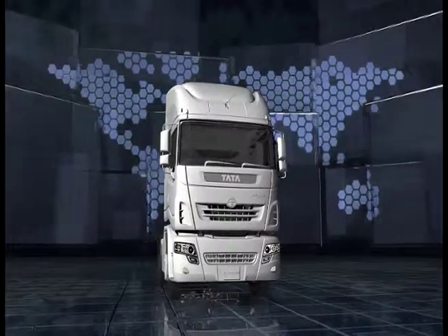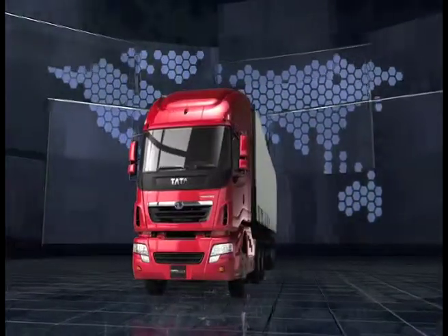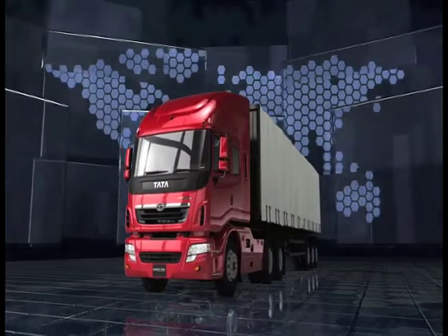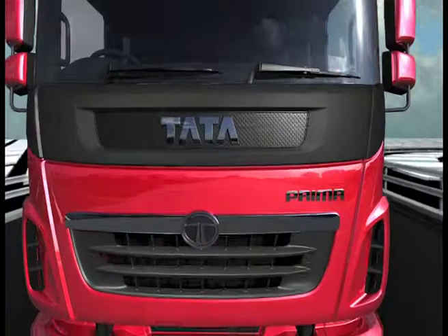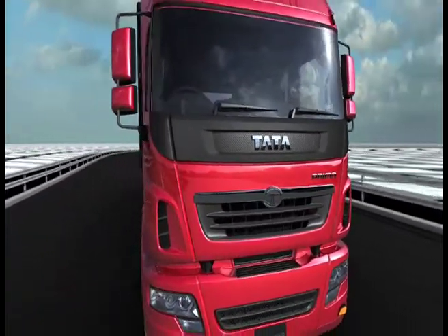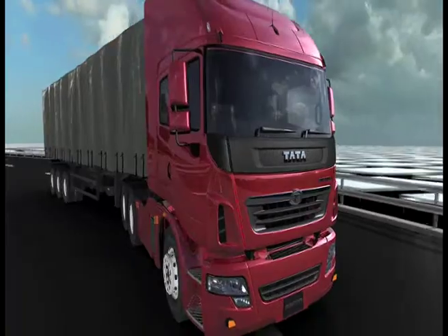Yes, it's designed, developed and tested for the world, by the world. This is the new Tata Primer — the way the world trucks.